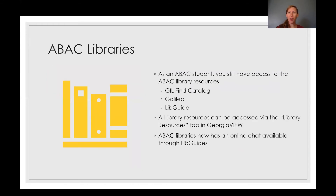ABAC Libraries are also an awesome resource. Even though you might not be on campus, the resources are still available online. You can access them through the Library Resources tab in GeorgiaVIEW. ABAC Libraries also has an online chat through LibGuides — you can find the link through the website or through the Library Resources tab in GeorgiaVIEW. Stay connected, ask for help when you need it, and use those resources for research papers or class assignments, whatever you need.